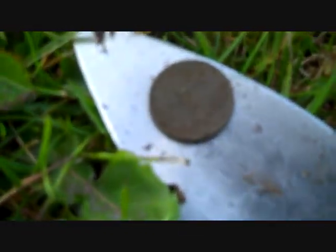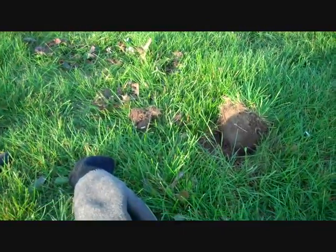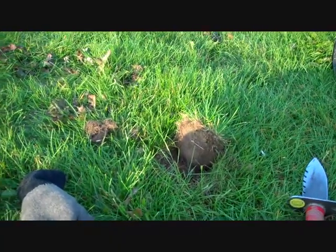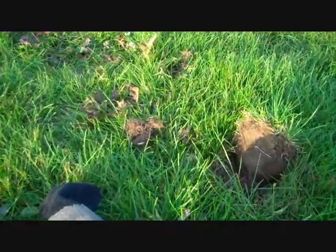I just found my first nickel for today. I don't think anybody's really metal detected over here because I'm finding coins. I'm finding all kinds of targets.